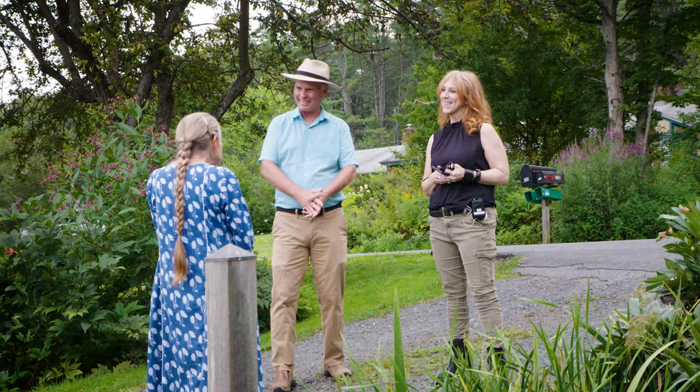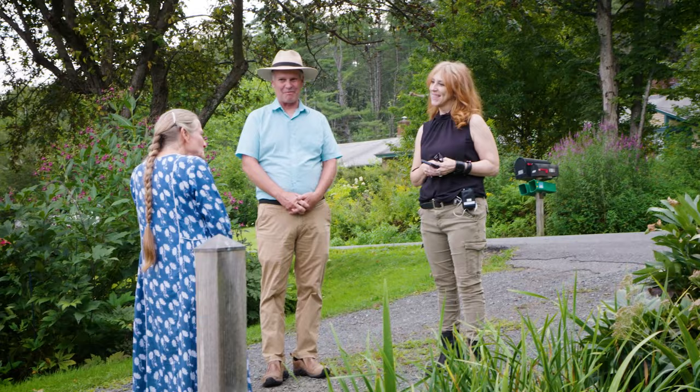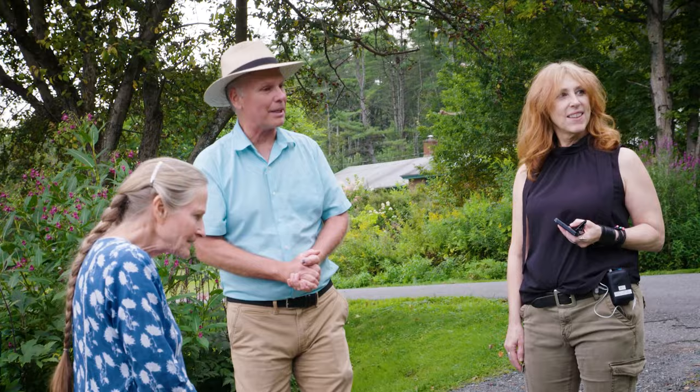Janet, nice to see you again. My goal over the years has always been to just have bloom the whole season. So over the years, there's been a blank spot — it's like, okay, I have to find plants that go there and will be blooming now. And I think we can start right here in this garden; we might as well just dive right in because you have so many of them.